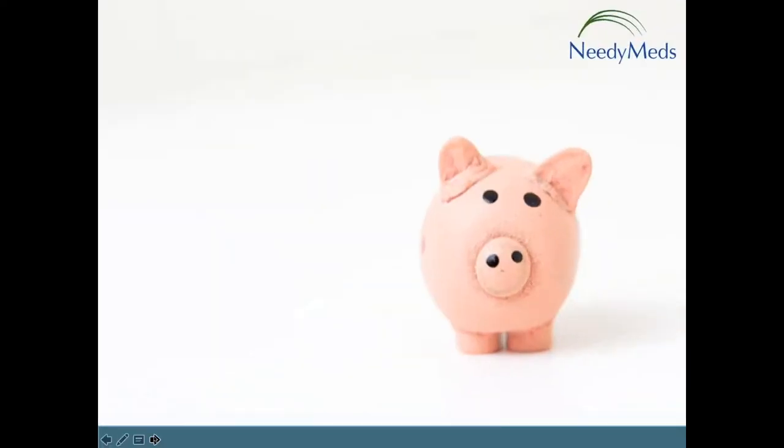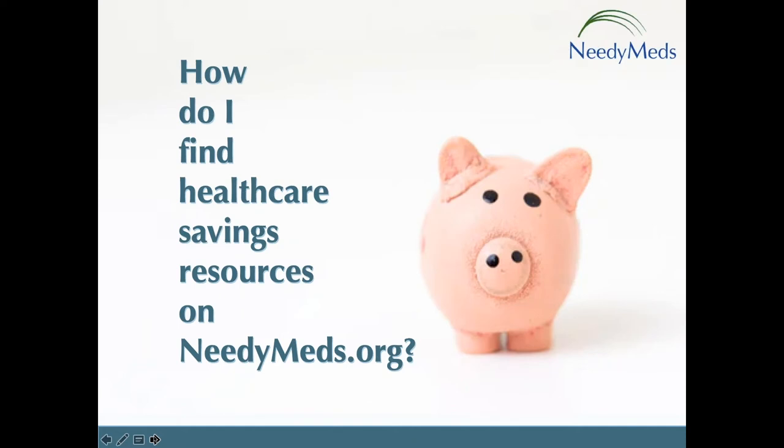Simply put, NeedyMeds connects people to programs that help them afford their healthcare expenses. We do that free and anonymously through our helpline, 1-800-503-6897, and our website, NeedyMeds.org.